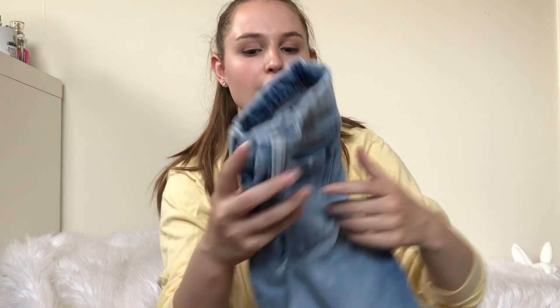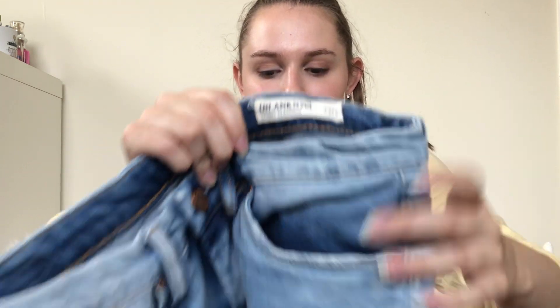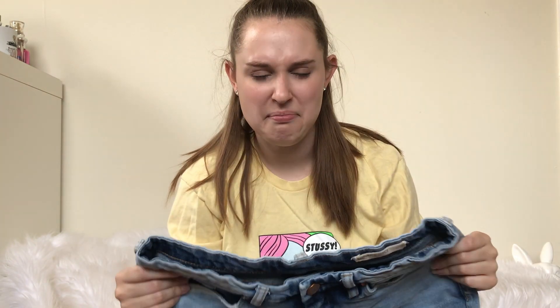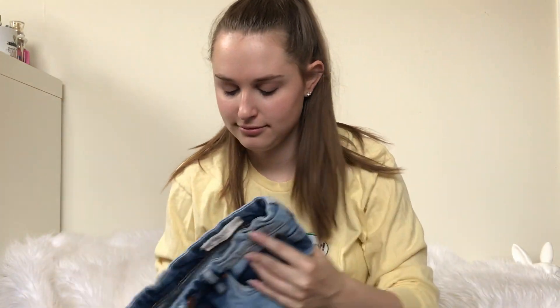Next up are these Blank NYC jeans. They're sold at Nordstrom, and they're just distressed, light wash. Maybe $30.